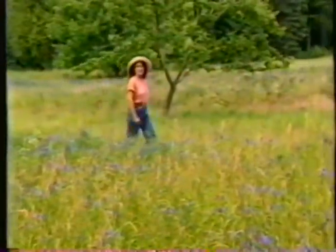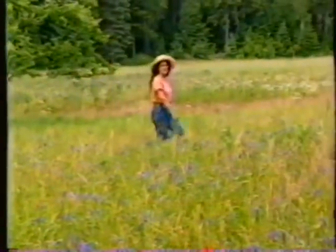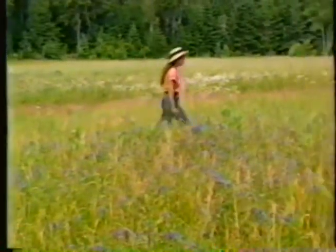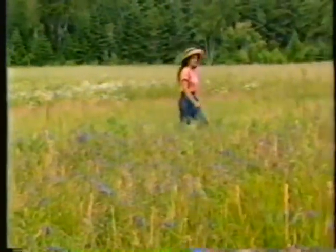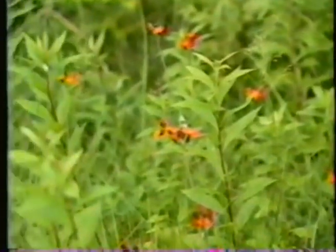When I'm getting ready to design a flower garden, I don't just look at pictures of gardens on English estates. I take a walk in a meadow full of wildflowers. I figure the idea of flower gardens originally came from fields of flowers just like these. When I walk through a field like this, I also learn a lot about how to grow flowers.